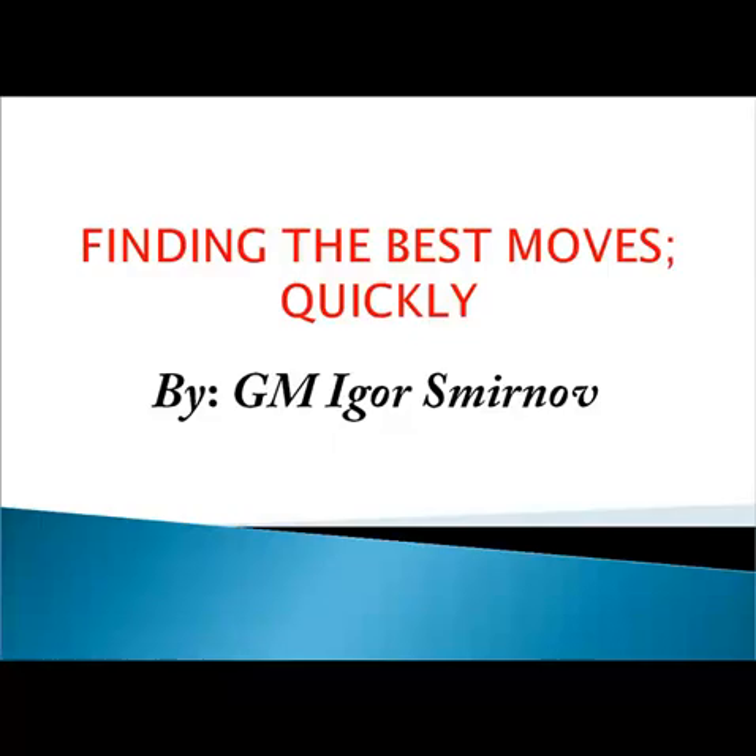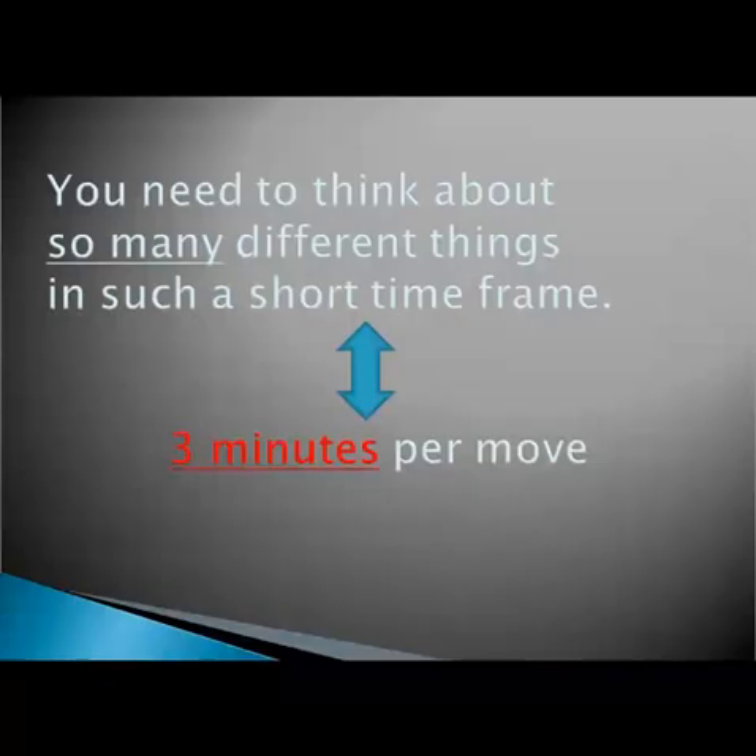Different chess educational materials provide varying information on chess rules, principles, ideas and so on. On the one hand, this information can be very useful. Unfortunately, this can make your task even harder, because you need to think about so many different things in such a short time frame.